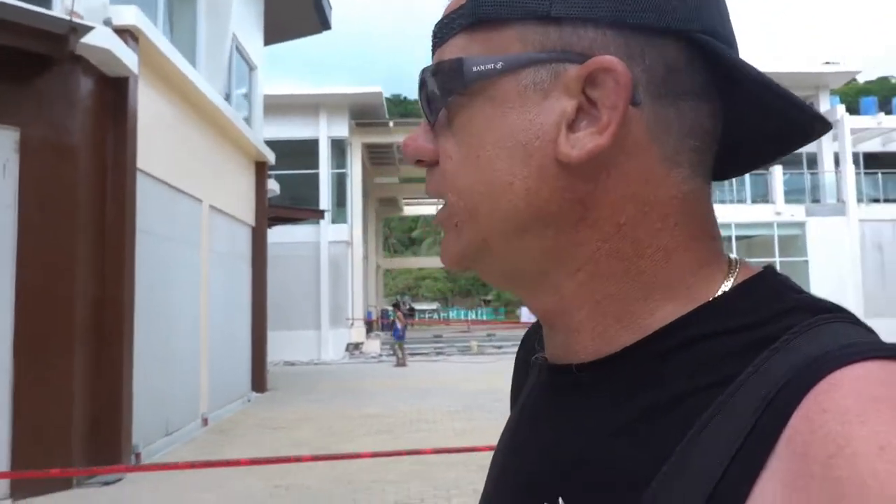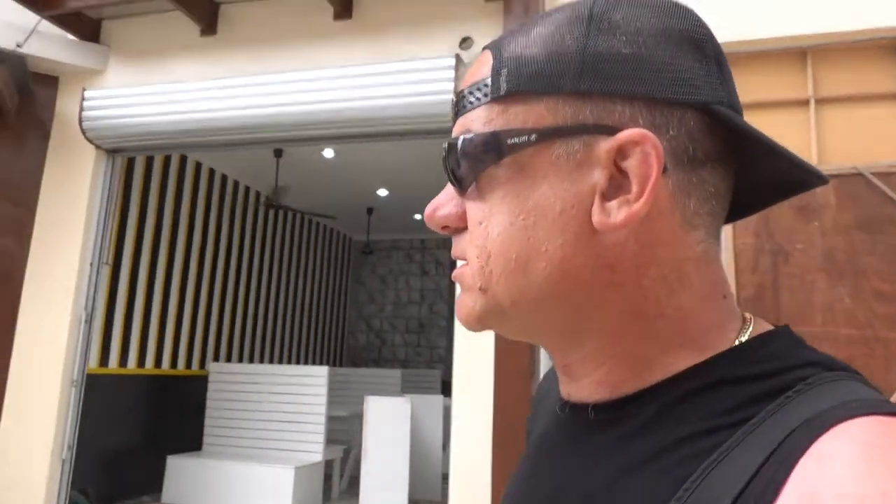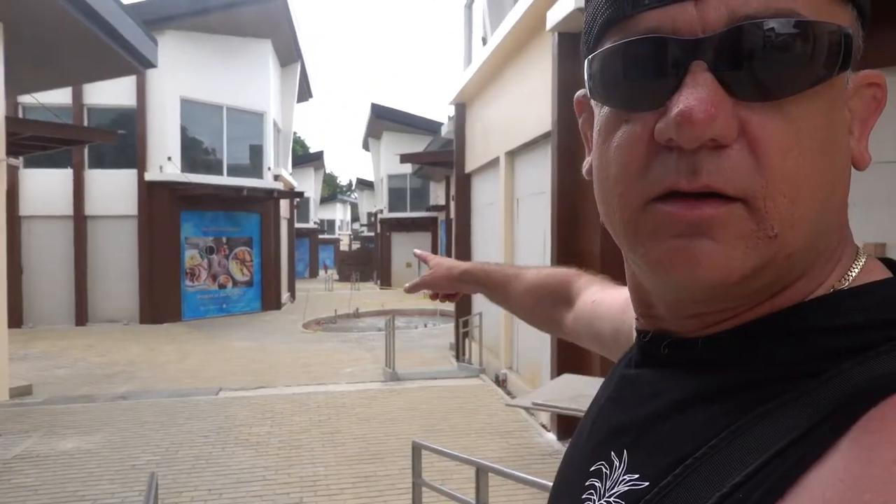Yeah, so this is something they're calling Vanilla Beach - it's a new complex they're constructing. Looks like it's still got a few months to go. It's like the mall in Boracay - massive - all the way from up there, all the way down to the beach. The sign says Vanilla Beach El Nido, info at vanillabeach.com.ph, and it's still continuing.